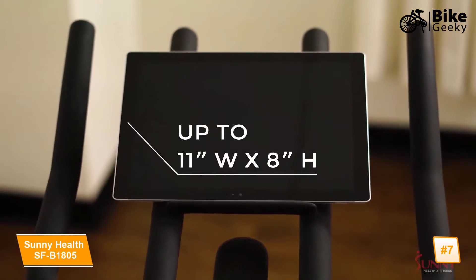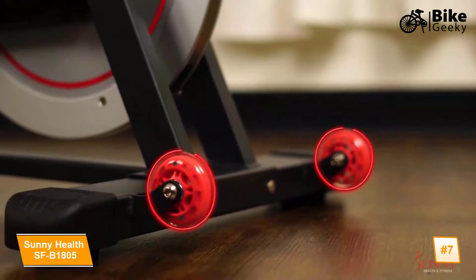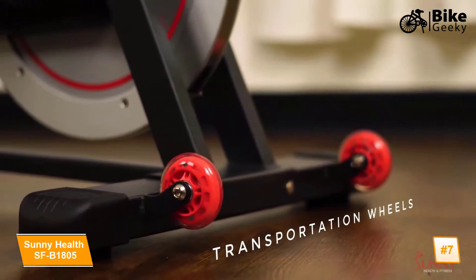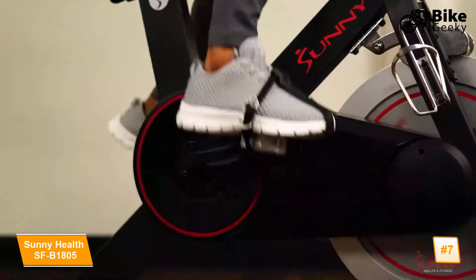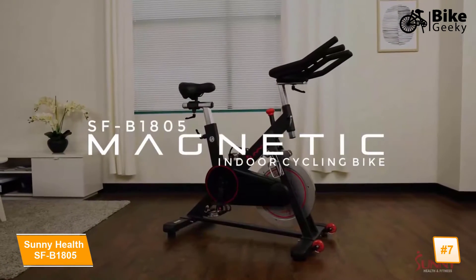When you're done, cool down with a convenient water bottle holder, then move your bike with ease with the transportation wheel. Maximize your physical fitness routine with the SFB 1805 Magnetic Indoor Cycling Bike by Sunny Health and Fitness.